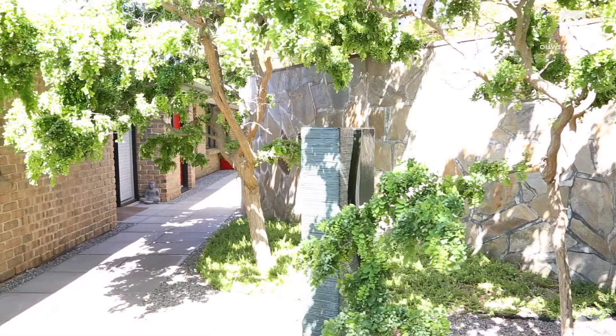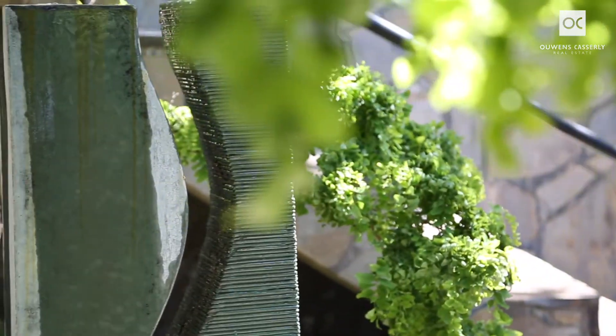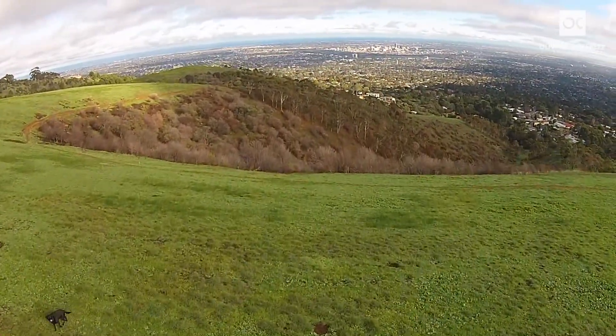The garden is low maintenance with oriental design features adding to the peacefulness. You also have direct access onto the famous walking tracks that meander past your front garden. What an incredible bonus.